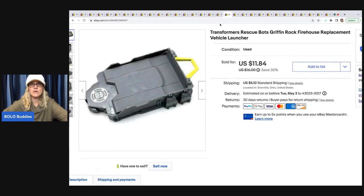The next item is this Transformers Rescue Bots Firehouse replacement vehicle launcher — it goes with a playset. I picked this up in a big lot of toys that had vehicles and all sorts of stuff. I sold this for a best offer of $7 and the buyer was all in for $13.39.